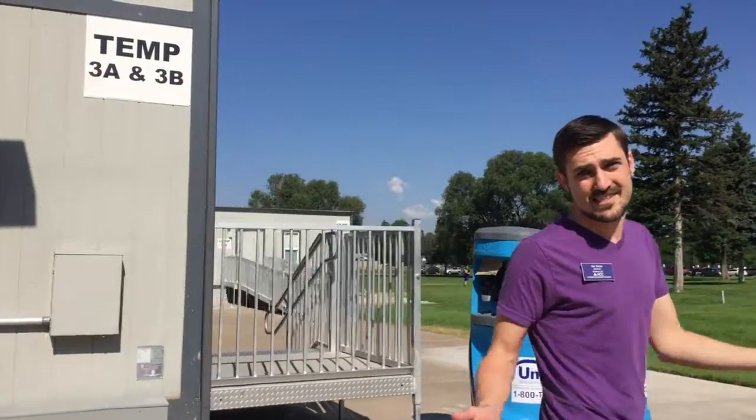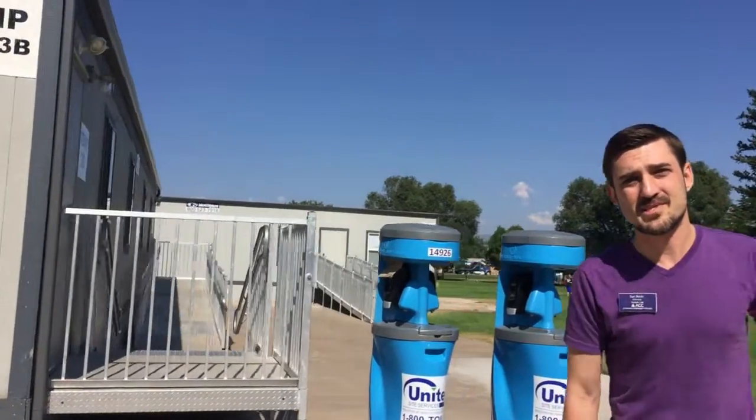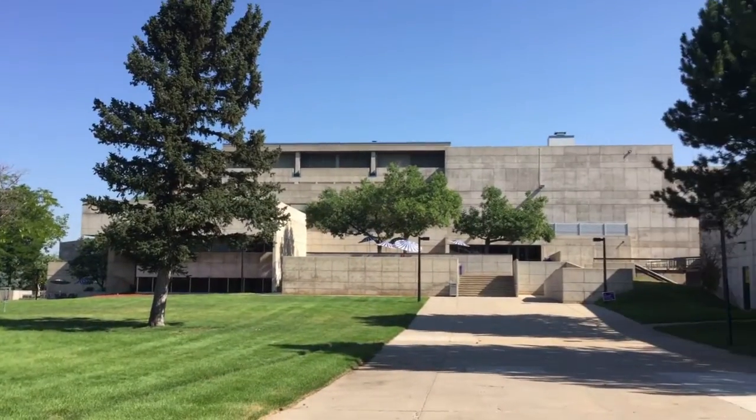The easiest way to access these temporary labs is from the second floor student lounge and patio. These temporary labs will be in use until the new labs are ready for the spring semester. Let us know if you have any questions and have a fantastic fall term.